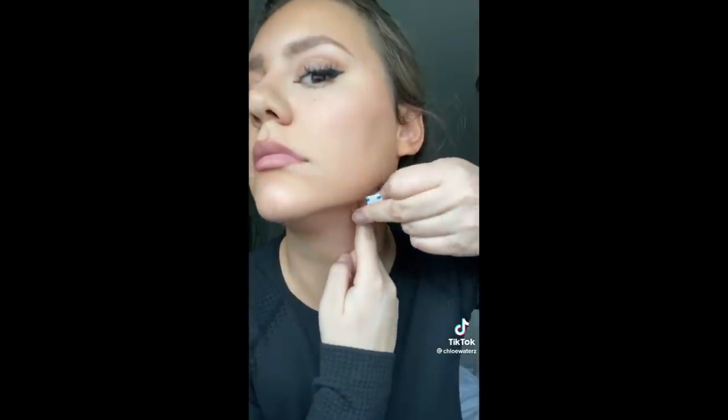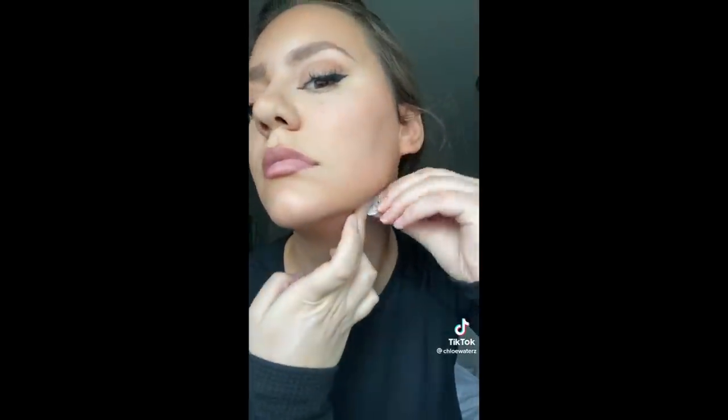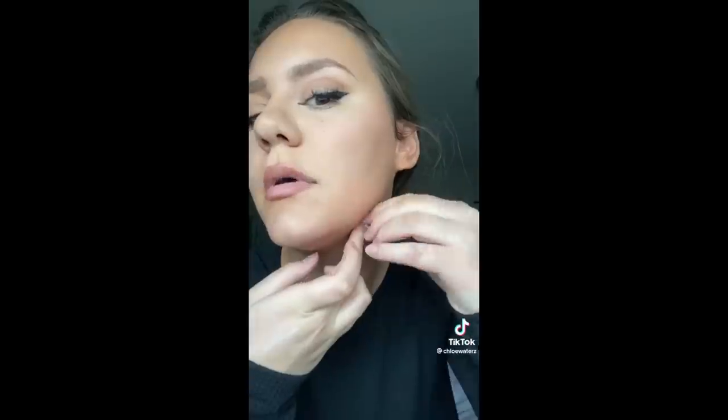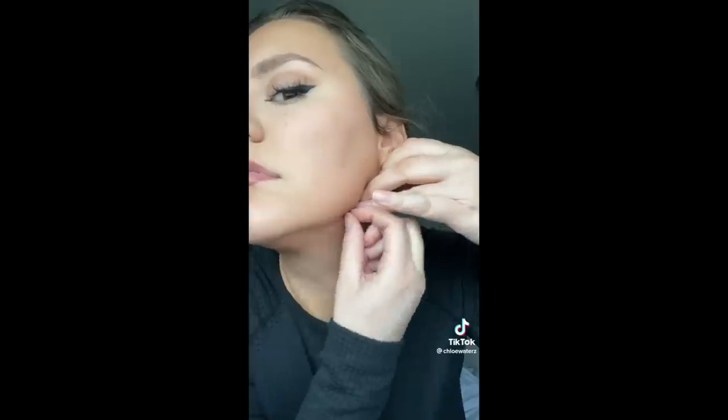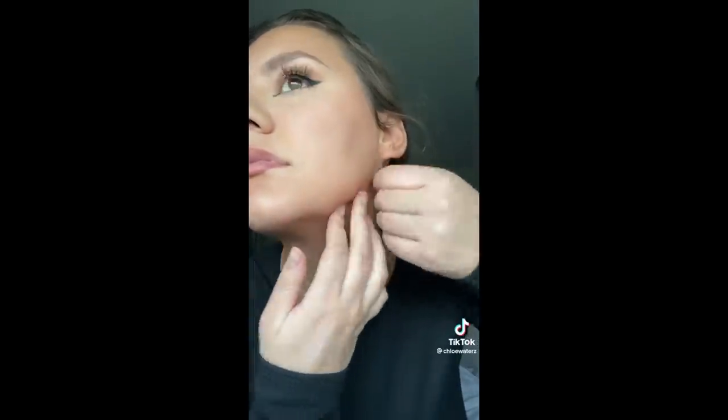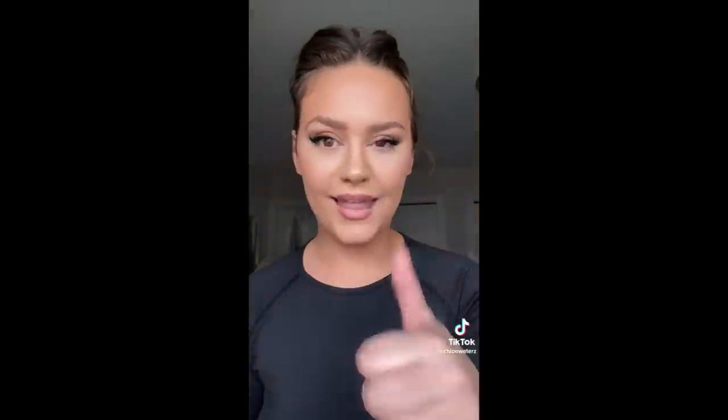A lot of people have been tagging me on this trend of taping your face. And this is actually nothing new — I'm sure you've heard of frownies before. They've been around since like 1889.